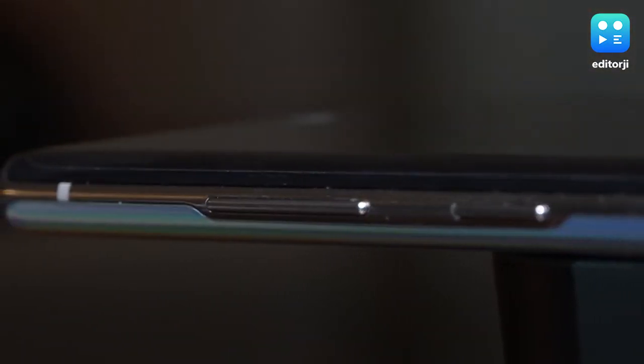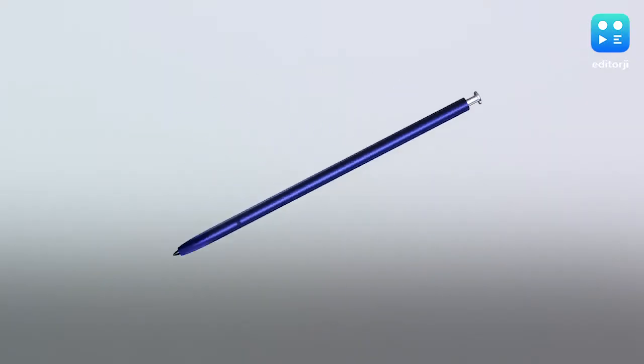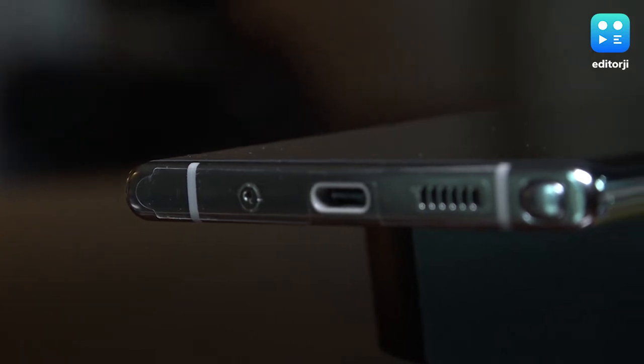On the left side you get the volume rocker, and on the right side is a power button — completely clean, no other buttons or ports over there. At the bottom you get a USB-C port, a speaker grille, and also the iconic S Pen, which is essentially a stylus for the smartphone.